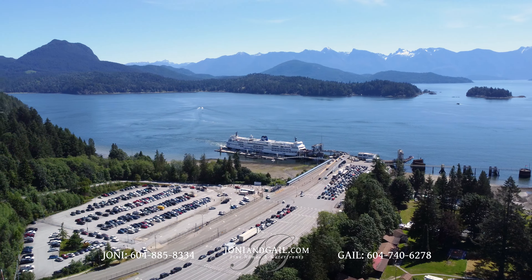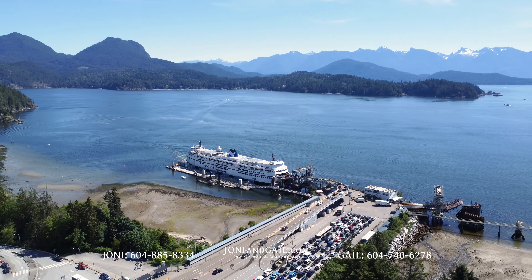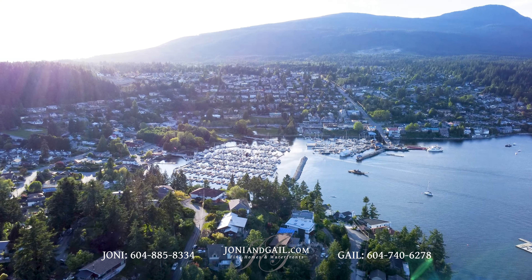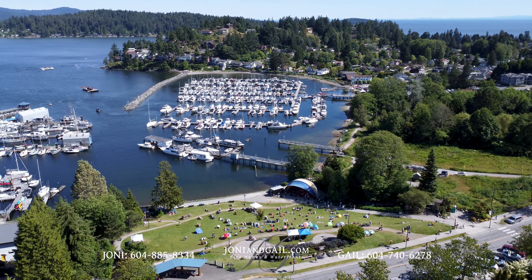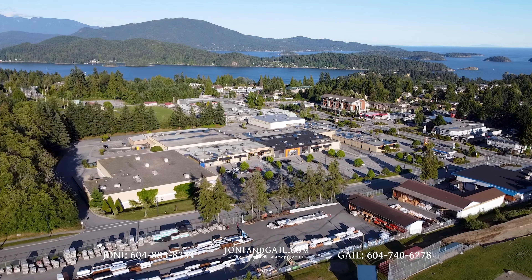You're only a 10-minute drive to the nearby Langdale Ferry Terminal, which makes this an ideal home for those that make frequent trips into the city. Another five minutes past that brings you to Gibsons, BC. This town of approximately 5,000 people has an active arts and culture scene that includes live music and fine dining. Gibsons is also where you'll find schools, shopping, and medical clinics.